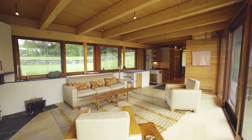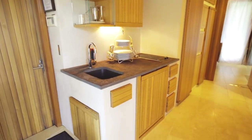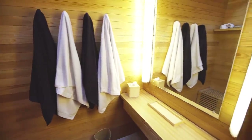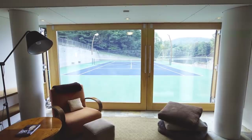Inside the tennis house there's a great living room and kitchen to sit and entertain guests and watch a game going on either day or night. You have sleeping for four, two bathrooms, two viewing areas, and you can watch tennis all day or even into the evening.